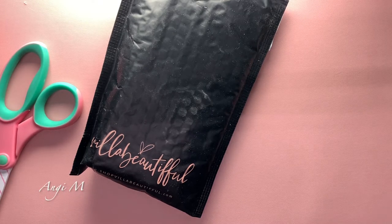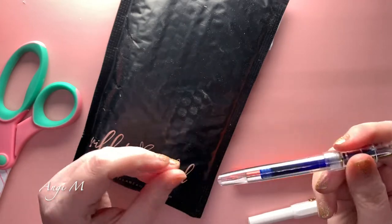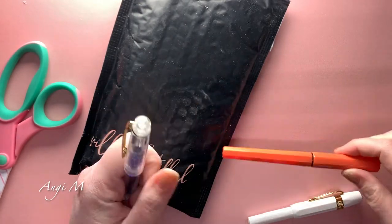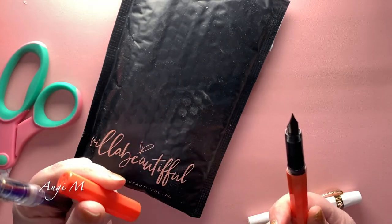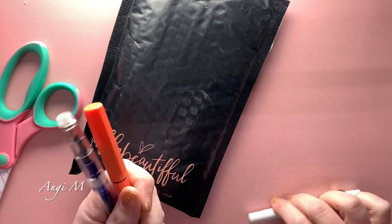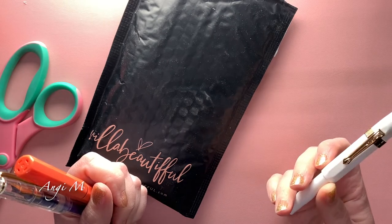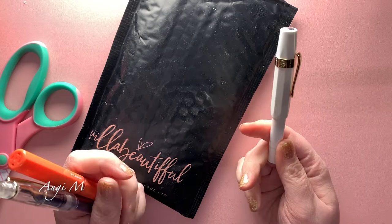Hey, good afternoon Angie! I wanted to talk about Villa Beautiful's fountain pens and the fun stuff with the ink. I grabbed some paper. The reason I thought about it is I own these fountain pens — Villa Beautiful fountain pen where I've almost used up the blue ink, and a platinum fountain pen I got a while ago from Cloth and Paper, same with this Kueco fountain pen I also got from a sub box.